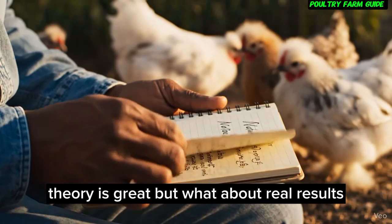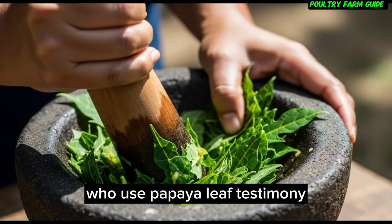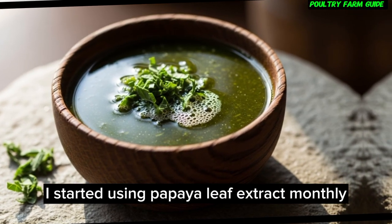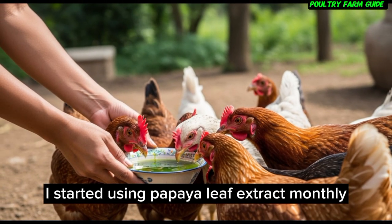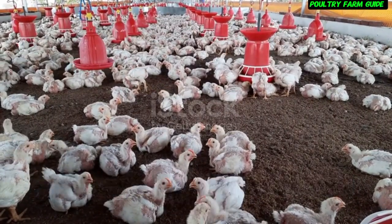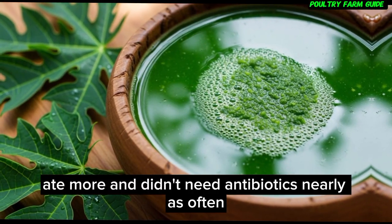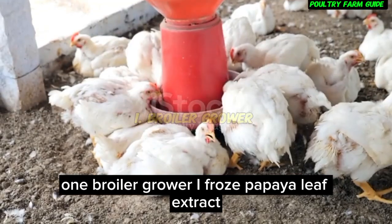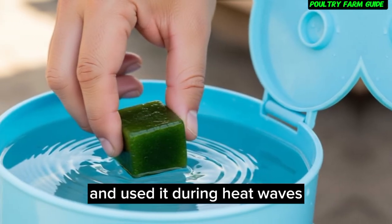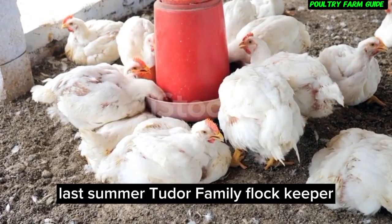Testimonials from real farmers. Theory is great, but what about real results? Here are proven experiences from farmers who use papaya leaf. A smallholder layer farmer said: 'I started using papaya leaf extract monthly. Within two flocks, mortality dropped by more than half. My birds stayed active, ate more, and didn't need antibiotics nearly as often.' A broiler grower reported: 'I froze papaya leaf extract and used it during heat waves. My feed conversion improved, and I didn't lose a single bird to heat stress last summer.'